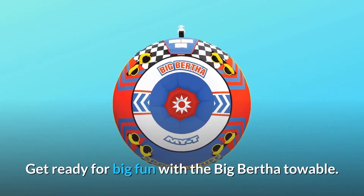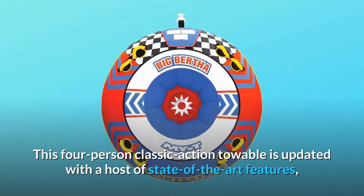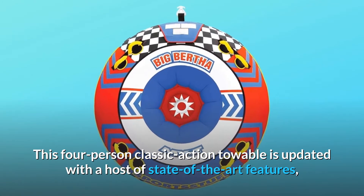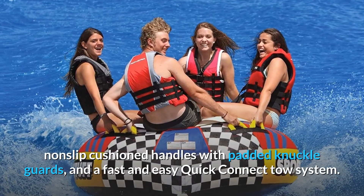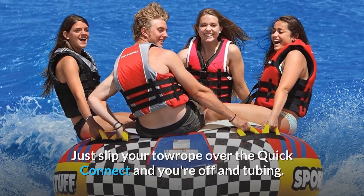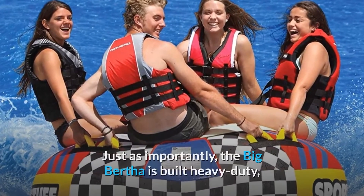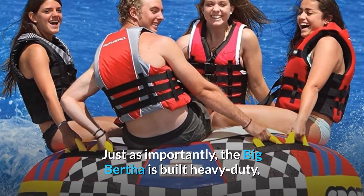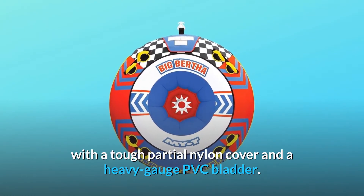Get ready for big fun with the Big Bertha Towable. This four-person classic action towable is updated with a host of state-of-the-art features, such as an air-cushioned floor, non-slip cushioned handles with padded knuckle guards, and a fast and easy Quick Connect tow system. Just slip your tow rope over the Quick Connect and you're off tubing. The Big Bertha is built heavy duty, with a tough partial nylon cover and a heavy-gauge PVC bladder.